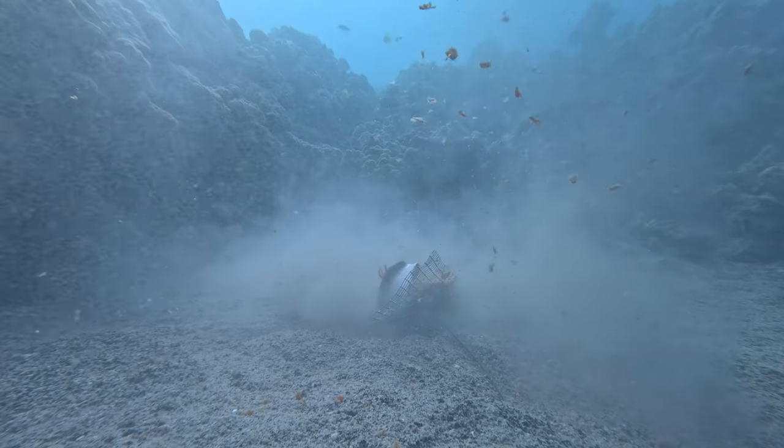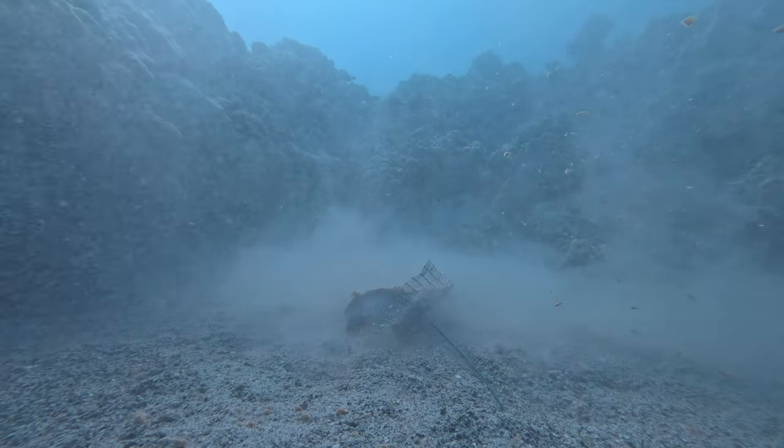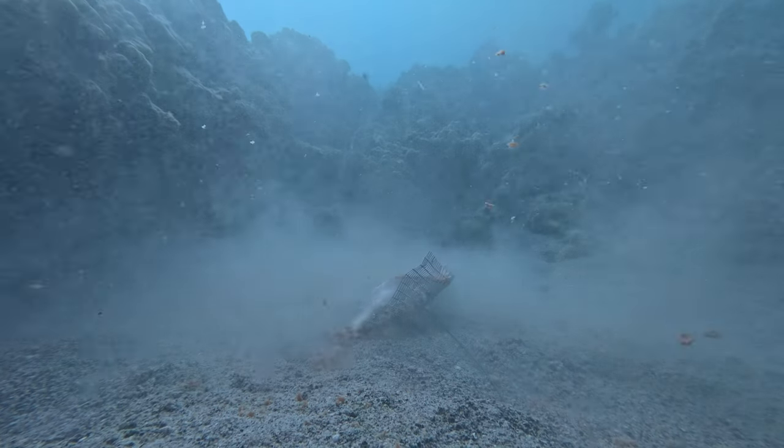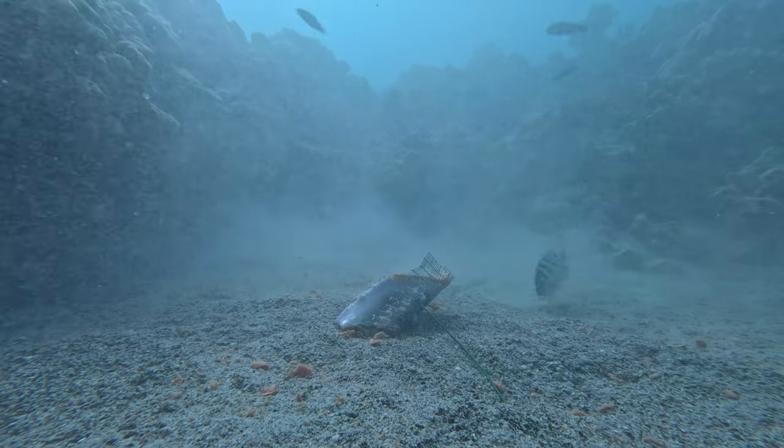I tried to break it apart a little bit so it attracts more things, but again only a few fish on the side and nothing special really happened over here.